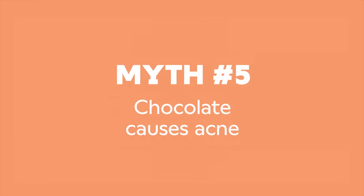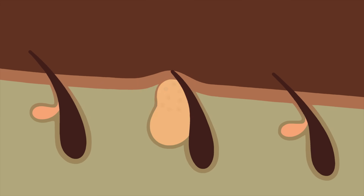Myth number five: chocolate causes acne. Acne is the inflammation that occurs when our hair follicles get clogged with oil and dead skin, allowing bacteria to overgrow. There are a lot of factors involved, from hormones to genetics. The link between acne and chocolate has been studied extensively, but the results are pretty inconclusive. Studies that say chocolate is an acne aggravator tend to be small and aren't conclusive, while studies that absolve chocolate are sometimes funded by chocolate makers. Studying diet and its effect on acne is complex, but the research suggests that the healthiest diet for your body overall could also be the healthiest diet for your skin.